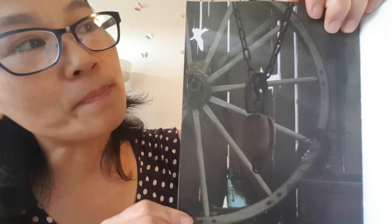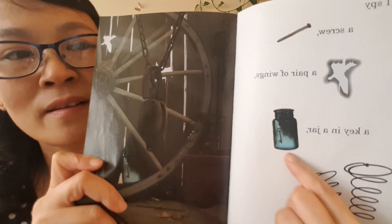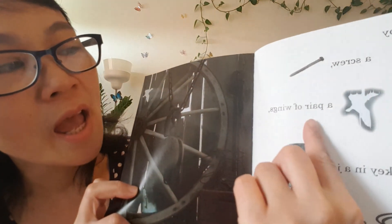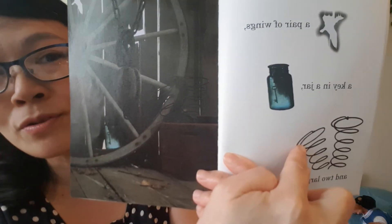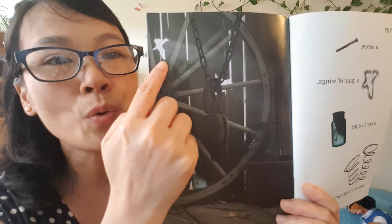I spy — oh, look at the picture. I spy a screw, and a pair of wings — a pair of wings, cool! And a key in a jar well, and two large springs. I found the two springs, it's here — look. Two springs just right there in the picture. And I found the two wings, right — two wings.